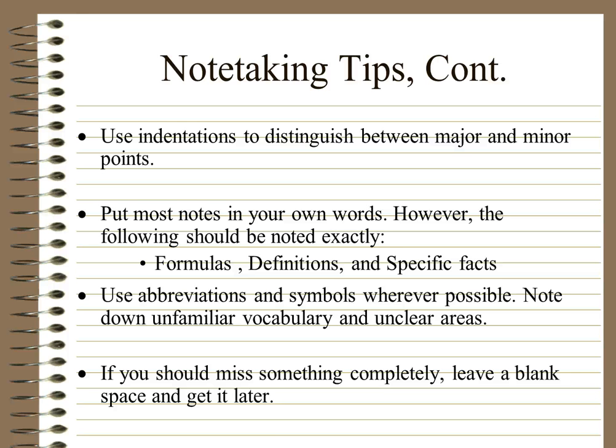Use abbreviations and symbols wherever possible. You might want to make up your own little system, because you're the only one who has to read this information. You can have a reference page somewhere to keep track of your abbreviations. Note down any unfamiliar vocabulary — you might want to highlight it or note it at the back of that subject's book so you can come back and check on it. And if you miss something completely, leave a blank space and get it later. If things have gone too fast, leave a space and come back to it.